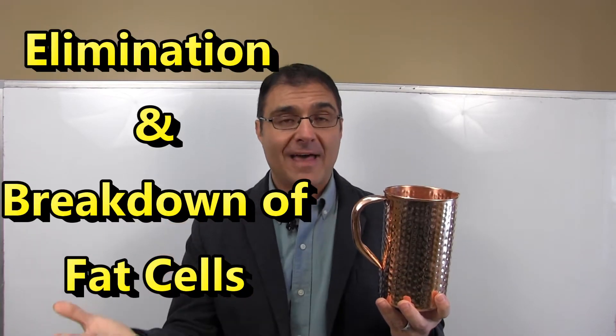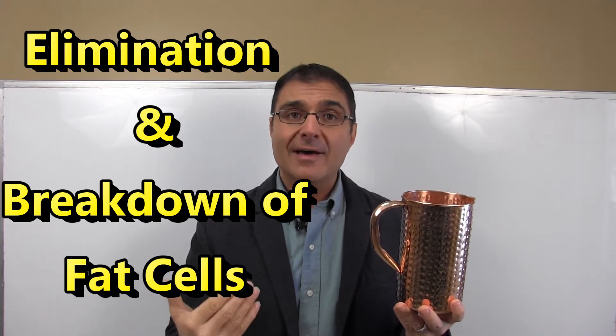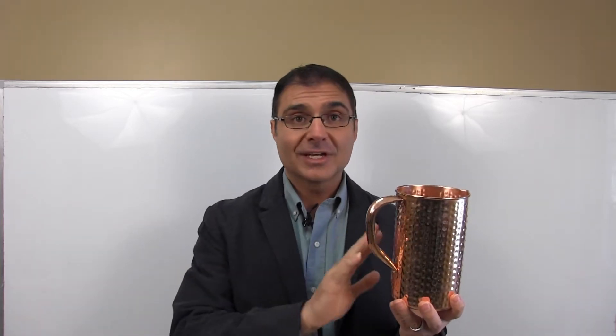Copper promotes the elimination and breakdown of fat cells. People that are deficient in copper can have a harder time breaking down fat and eliminating fat cells from their body. Drinking copper water can help to aid in that.